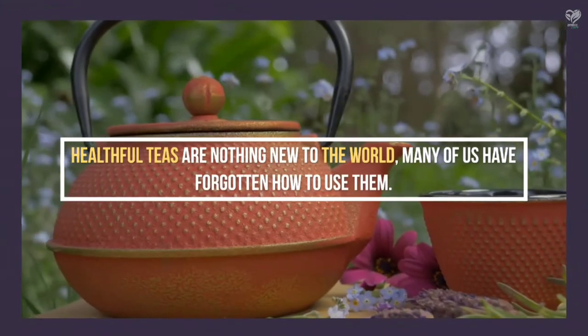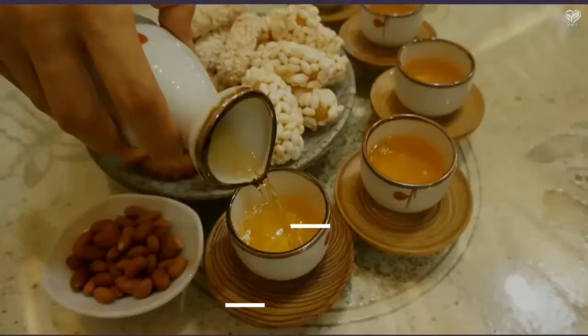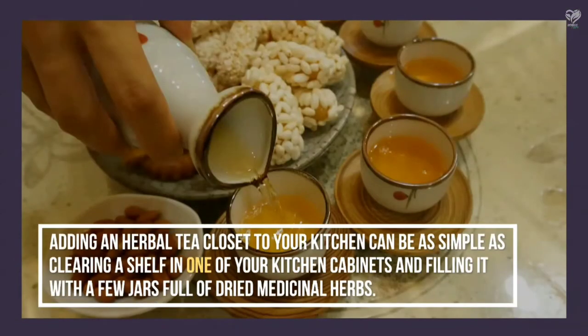Healthful teas are nothing new to the world, but many of us have forgotten how to use them. Adding an herbal tea closet to your kitchen can be as simple as clearing a shelf in one of your kitchen cabinets and filling it with a few jars full of dried medicinal herbs.